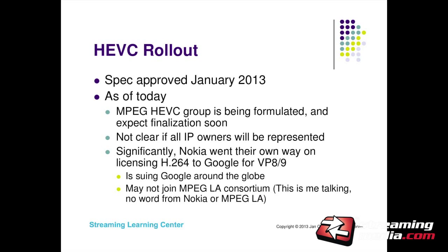Nokia is interesting — MPEG-LA licensed H.264 technology to Google for VP8 and VP9, basically freeing Google to ship those without H.264 claims. One company didn't join that: Nokia. Nokia has sued Google around the globe for H.264 violations in VP8 and VP9. That tells me there's a chance Nokia may say they're not joining the patent group and will go their own way, because they didn't get enough money from H.264. All this is a long way of saying the patent picture is very unclear at this point.